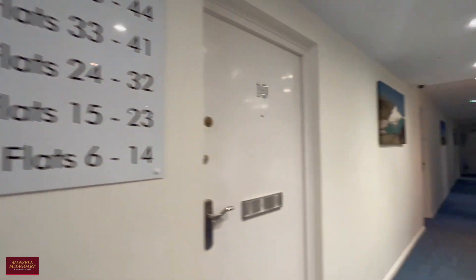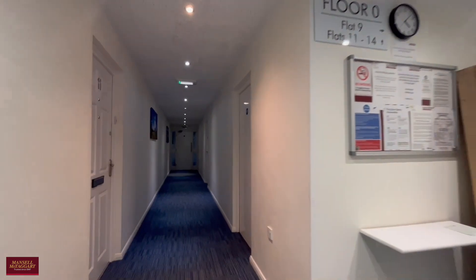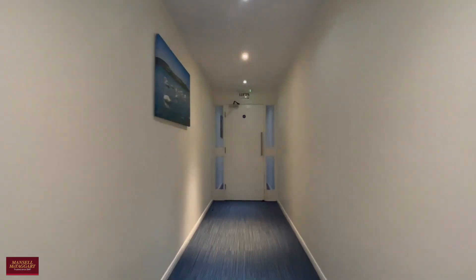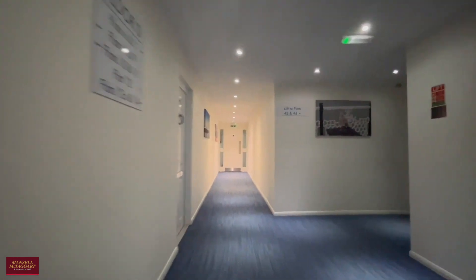Straight away you notice that when you come in the hallways are very well looked after, and as we go down through the hallway it leads around to the lift which takes you up to all the floors. Obviously there's the staircase if you should wish to walk, and just as we turn right here, here's one of the two lifts that take you up.